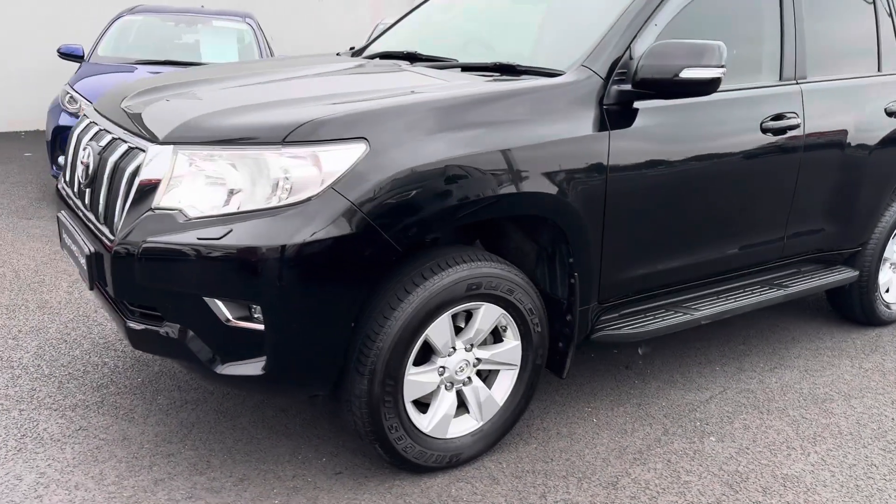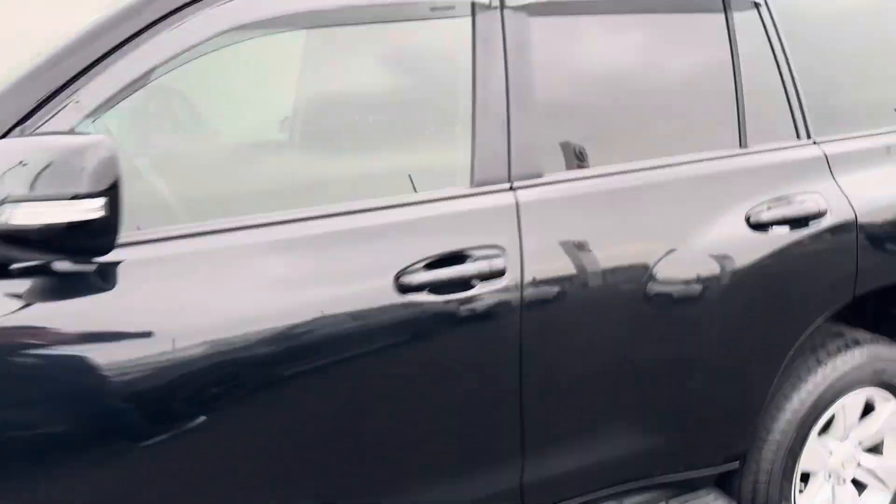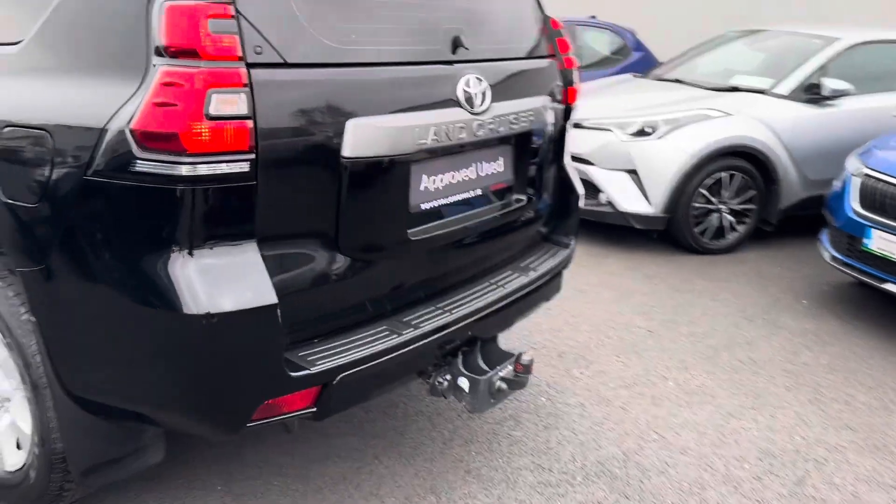Steeper spec with LED daytime running lights, front fog lamps, 17-inch alloy wheels, genuine wind deflectors, and a genuine Toyota tow bar.